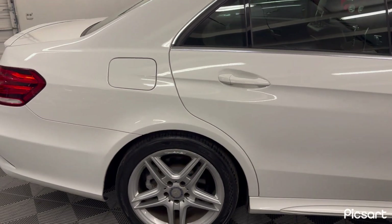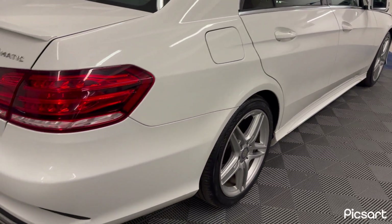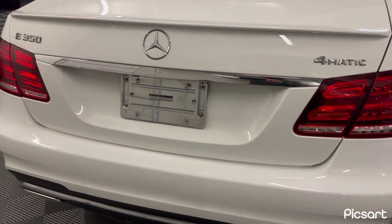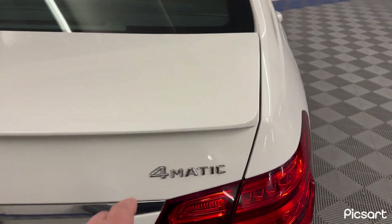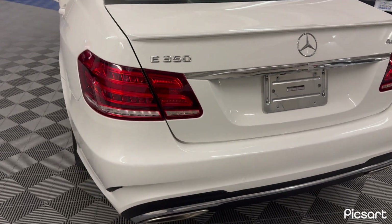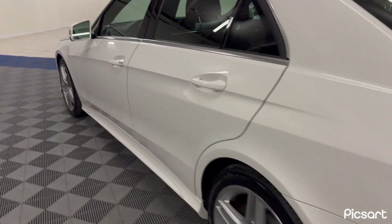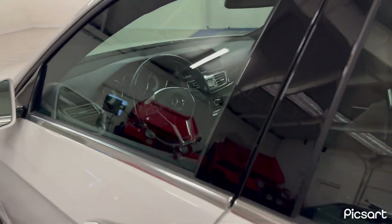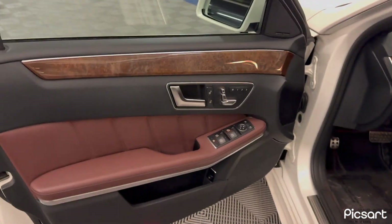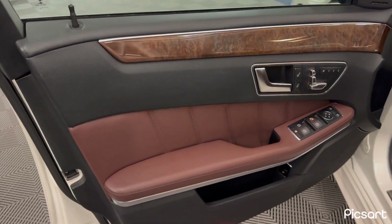I have driven this car — she drives very smooth. Everything in it works. With the Sports Package, you do get the factory spoiler. She does come with a blind spot and lane tracking package, so you do have blind spot monitoring, lane tracking, and attention assist.